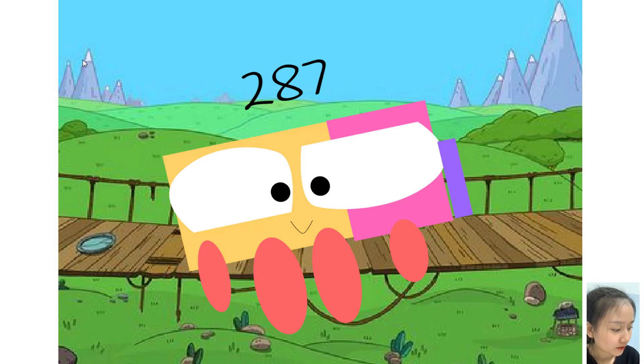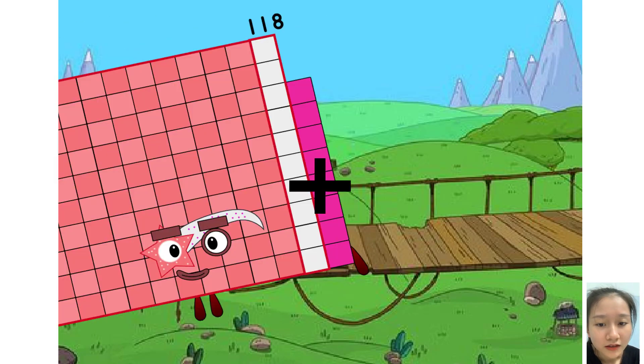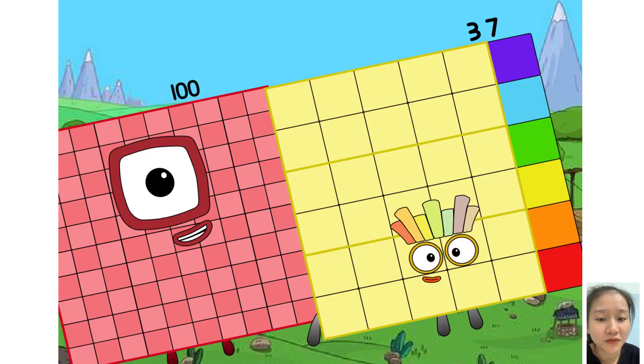Hello everyone, welcome to my class. Now let's start the class. My name is... now let's go: one hundred eighteen plus nineteen equals one hundred...